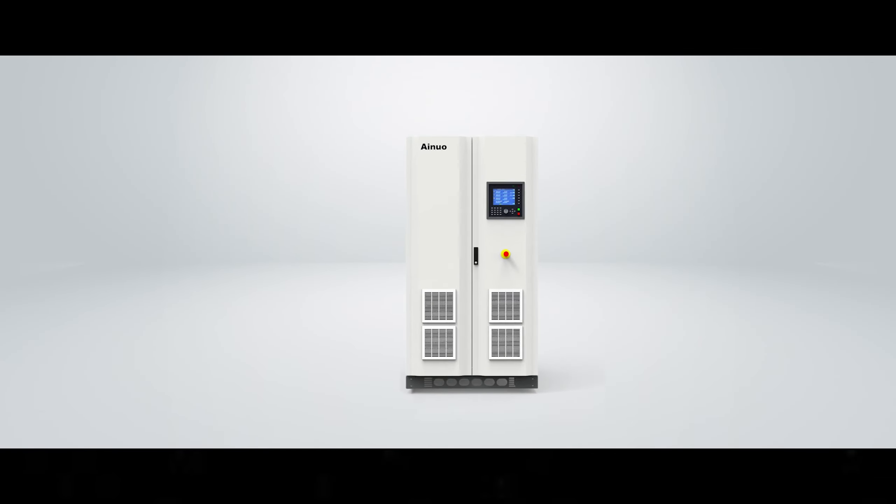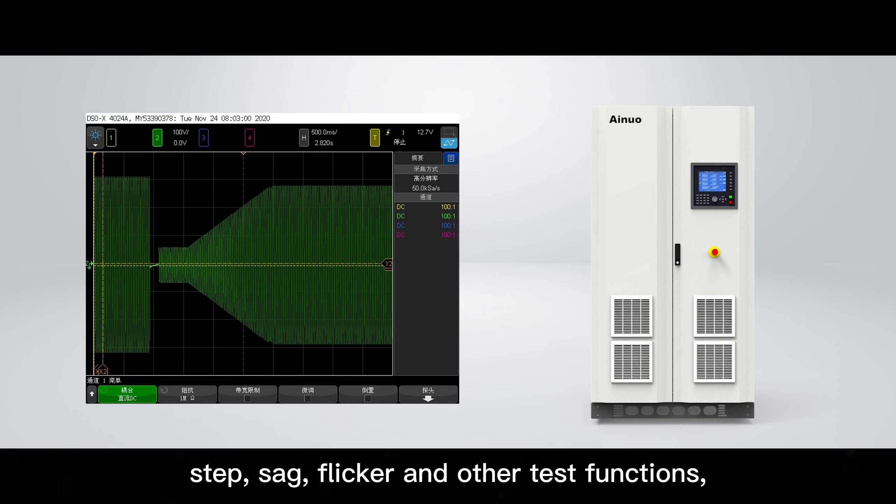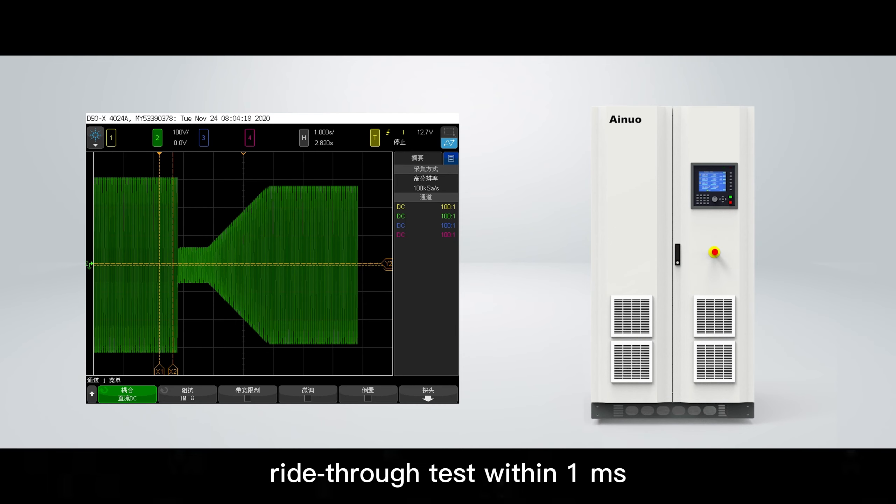High-performance high/low-voltage ride-through, step, sag, flicker, and other test functions, with ride-through test response within 1 millisecond.